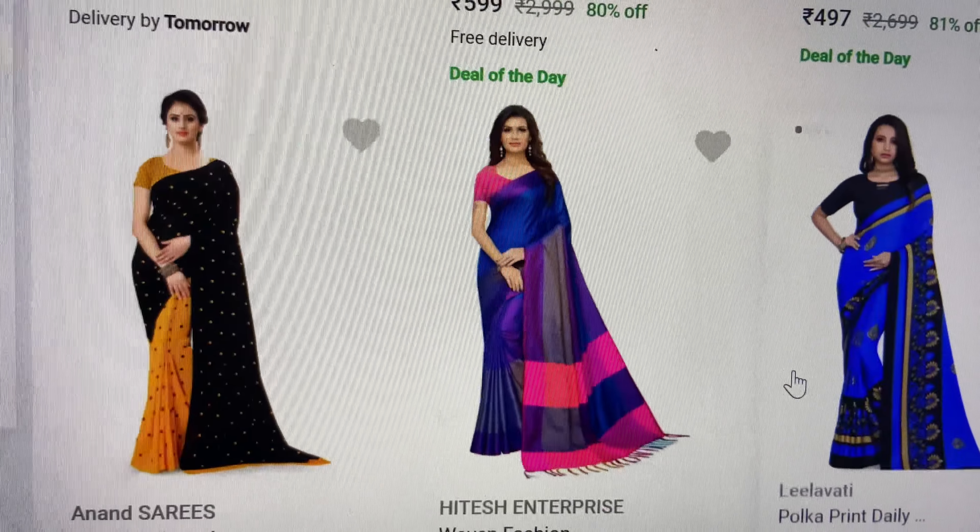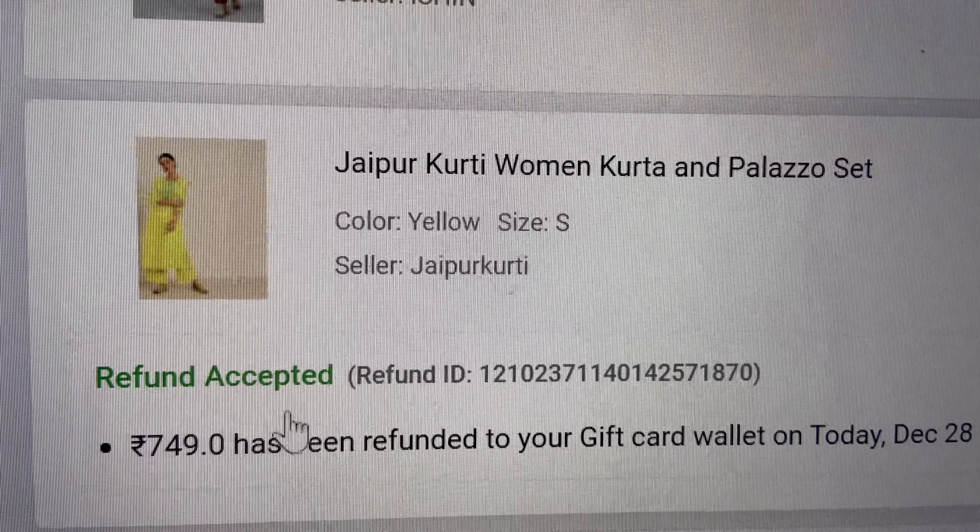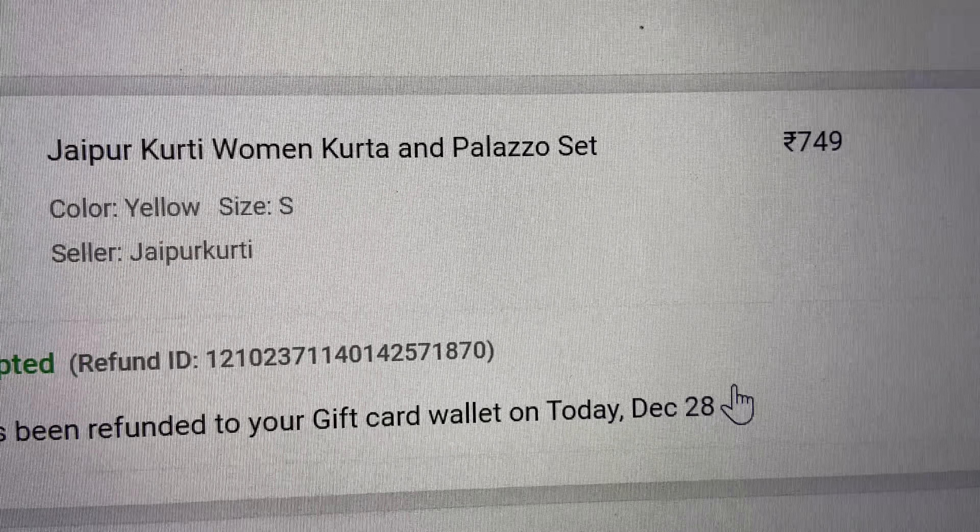It's the best value-for-money platform with 10 lakh plus styles starting from just ₹199. Even branded items are available at a lesser price on Flipkart. There's an easy exchange, return, and refund policy, and it assures 48-hour delivery — most of my items were delivered within 48 hours.